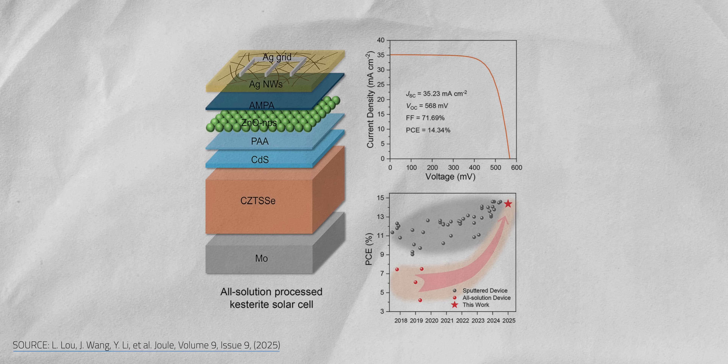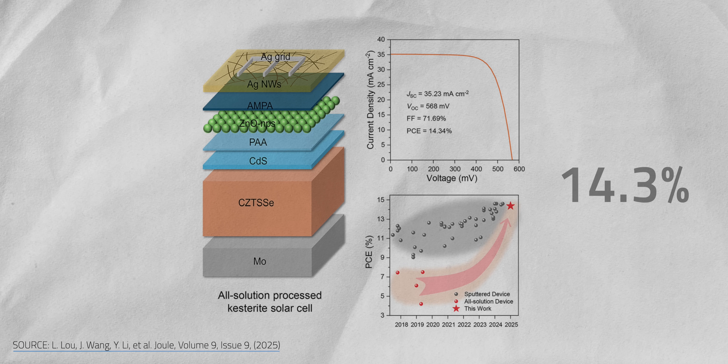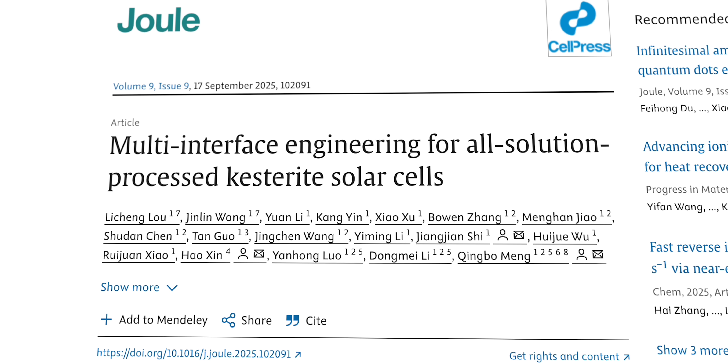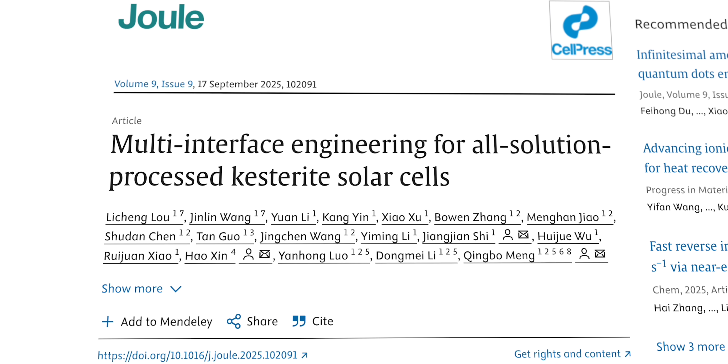The highest certified efficiency ever reported for a kestorate solar cell is 14.3%, achieved by researchers at the Chinese Academy of Sciences in September of 2025. That's almost 20 years after the first kestorate solar cell was ever made. So what's holding kestorate back?